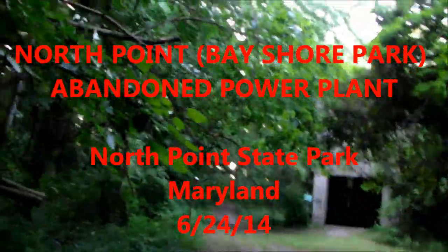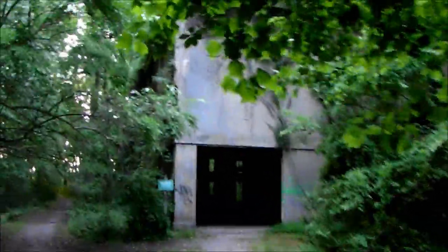Hey everybody, it's Jake. I was just following this path — this road goes into the water over there. I'm at the old powerhouse and there's a lot more than I was expecting. Holy crap, look at this thing, how big it is!